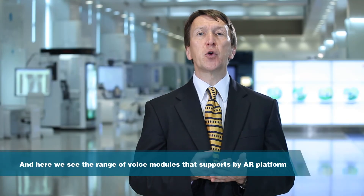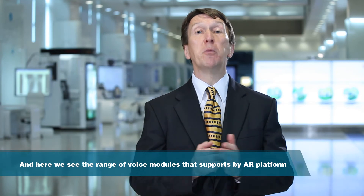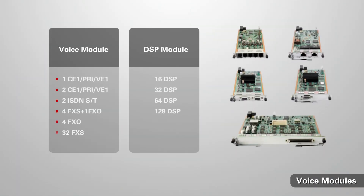Here we see the range of voice modules supported by the AR platform: analog support via 4-port FXS and 1-port FXO modules, a channelized E1 module that can work in both voice or data modes, a 2-port ISDN voice card, and DSP support for up to 128 VoIP channels.